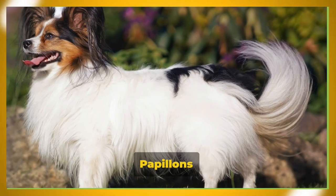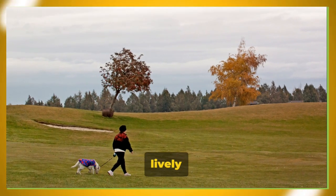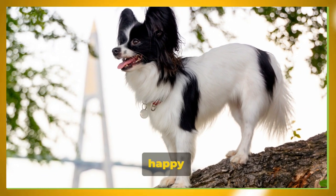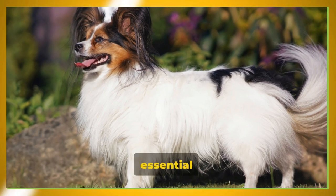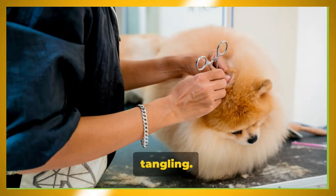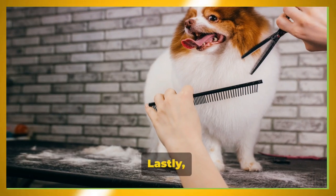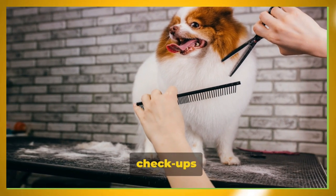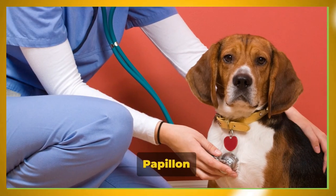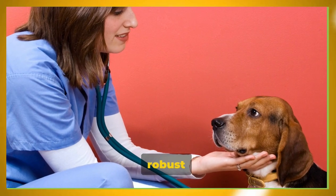Papillons are agile dogs that require daily physical activity. A brisk walk or a lively game of fetch can keep them fit and content. Grooming is also essential for these fluffy companions — their long, silky coat needs regular brushing to prevent matting and tangling. Additionally, their ears need to be checked and cleaned regularly to prevent infections. Regular vet checkups are a must, as these visits can help catch any potential issues early and keep your Papillon in the best possible health. With proper care, your Papillon can enjoy a robust and vibrant life.